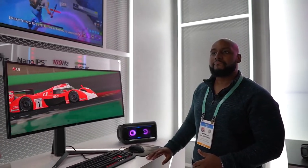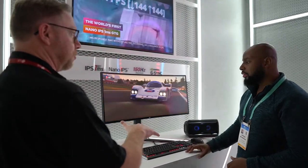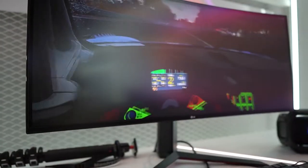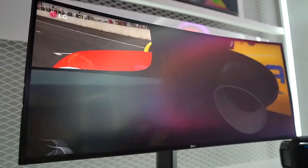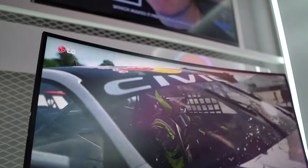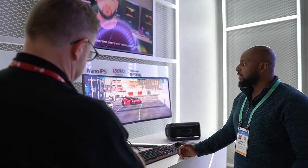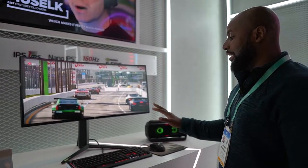Moving to the 34-inch ultrawide monitor, you get that wider, more landscape look — similar to a letterbox movie. It's still one millisecond IPS response speed with Nano IPS color, 160Hz overclocking for refresh rate, NVIDIA G-Sync support, and this one is an HDR 400 monitor. Other monitors in the series go up to HDR 600.